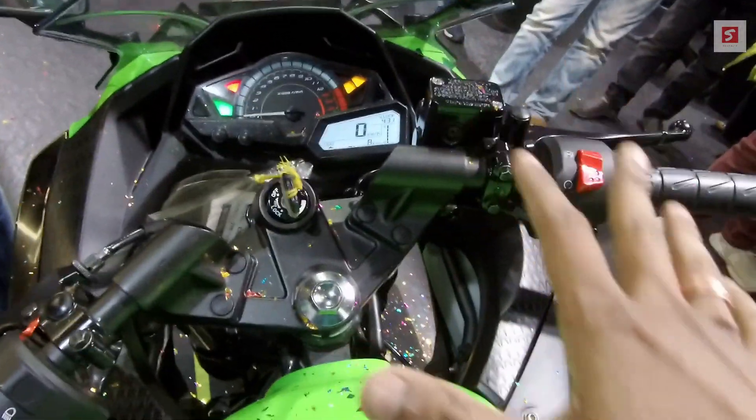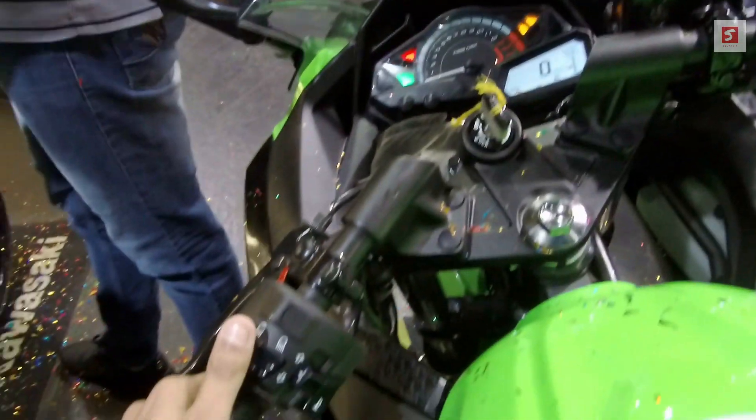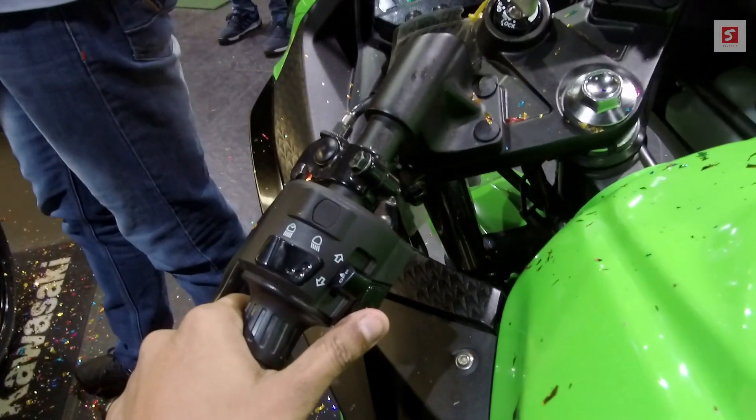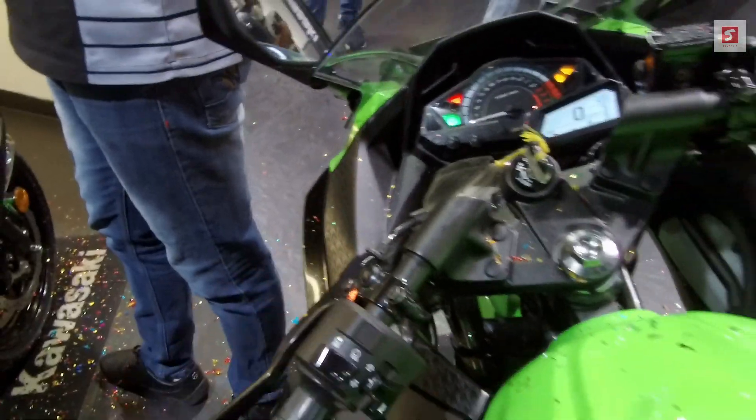Here is the fully clip-on handlebar. On the handlebar you have the engine kill switch, cell button, high beam, low beam, and indicator switch. Here is the horn — it is very loud. And here is the dipper button. There is also a hazard switch, which you can't see in the Indian model.